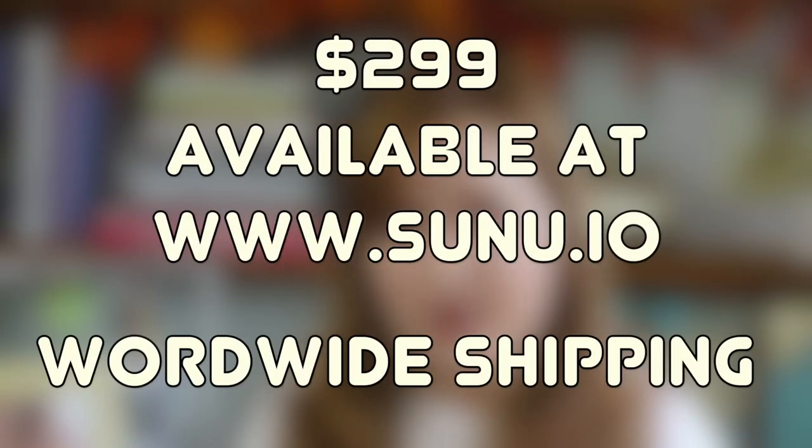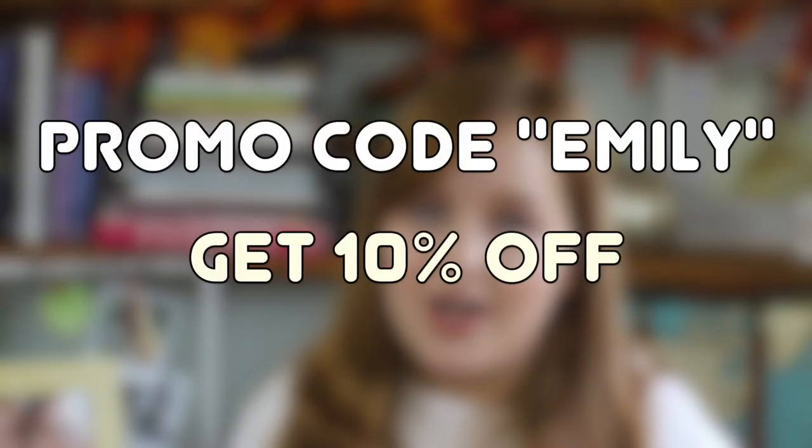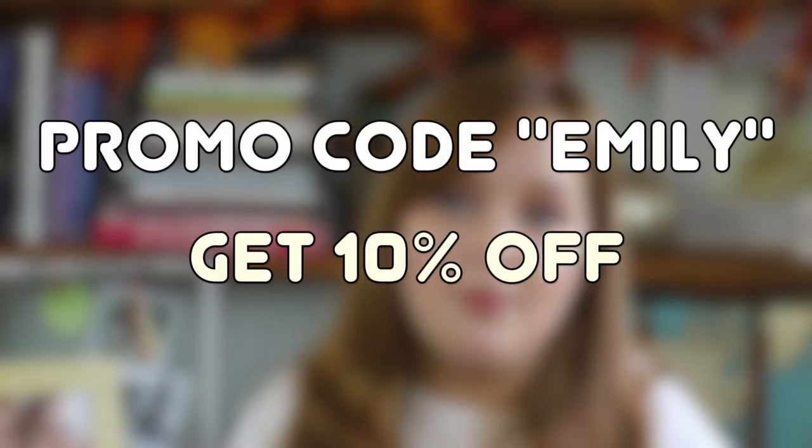This device retails for $299 on the Sunu website, and they ship worldwide. As promised, I do have a discount code — if you want to get 10% off your order, enter the code EMILY at checkout when you order this band.